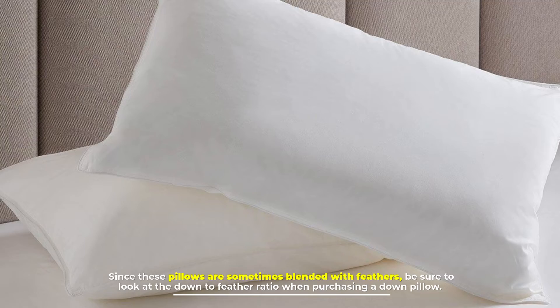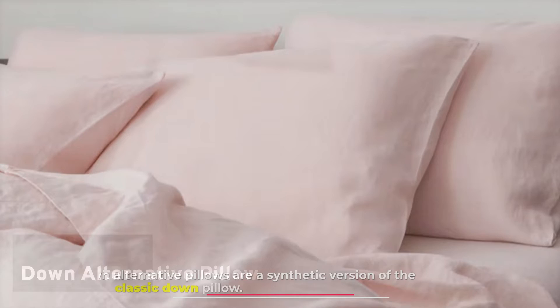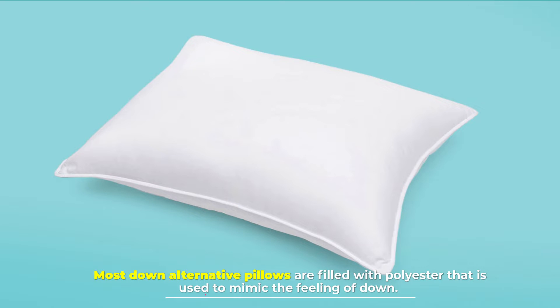Number 2: Down alternative pillow. Down alternative pillows are a synthetic version of the classic down pillow. Most down alternative pillows are filled with polyester that is used to mimic the feeling of down.